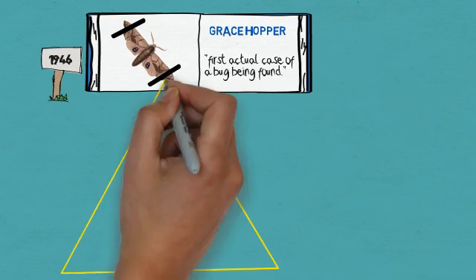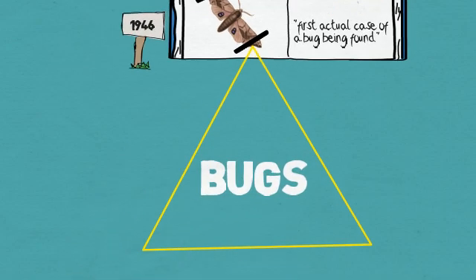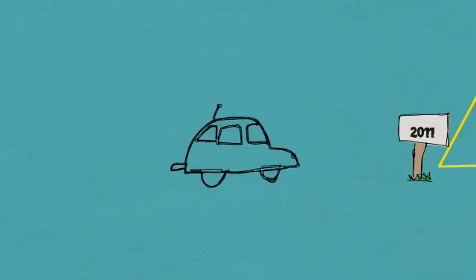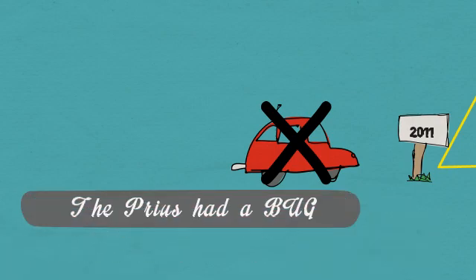It is more than 67 years since that incident, but bugs show no sign of going extinct. In 2011, for example, Toyota recalled more than 150,000 of its Prius hybrid cars. The root cause was a software problem — the Prius had a bug.